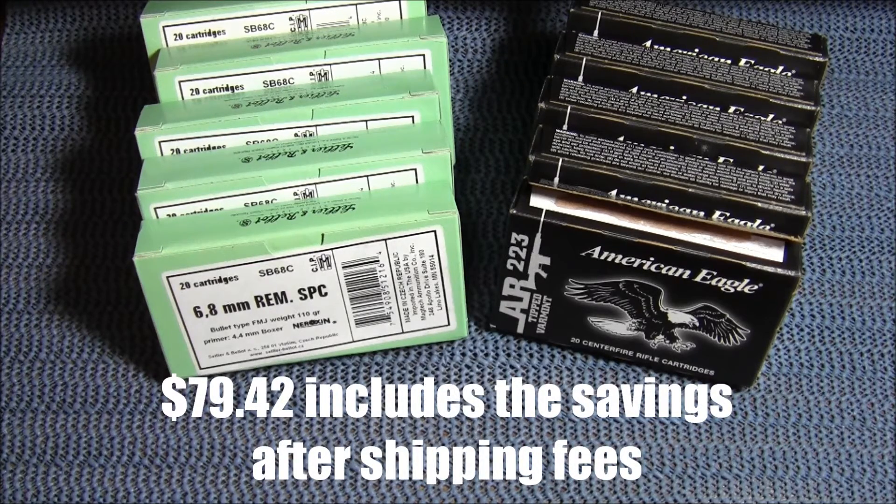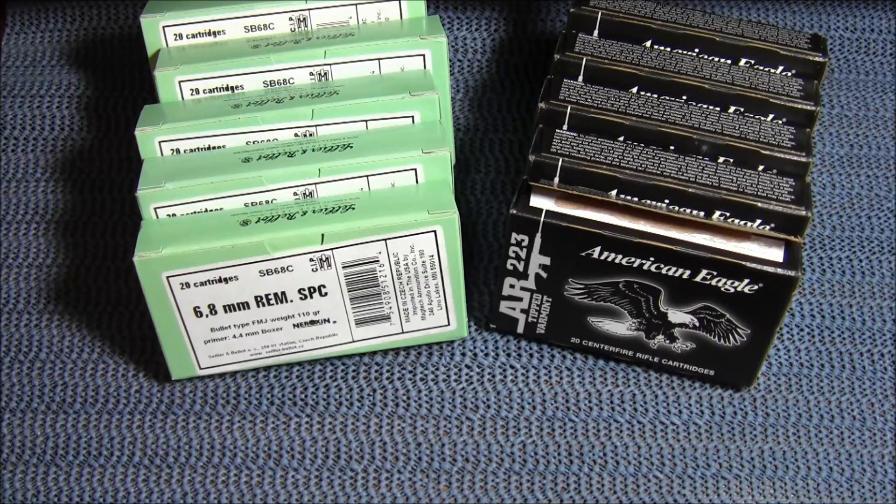For any of you not on the Palmetto State Armory emailing list, I highly suggest you sign up. When they have a sale they send emails out to everybody on their list, and you get a heads-up — a notification of stuff that's going to be on sale before anybody else. Now they do put out emails probably once every other day, so it is a lot of emails, but they have fantastic deals. If you're in the market for any parts or ammo, go over there and get on their emailing list.